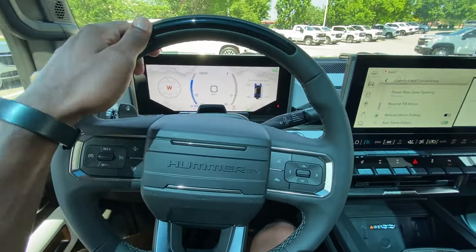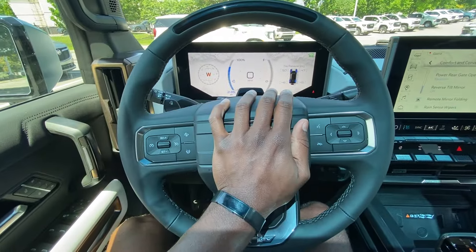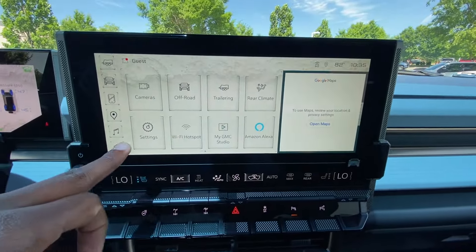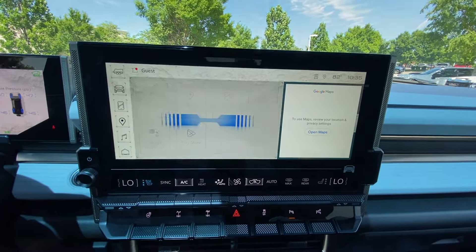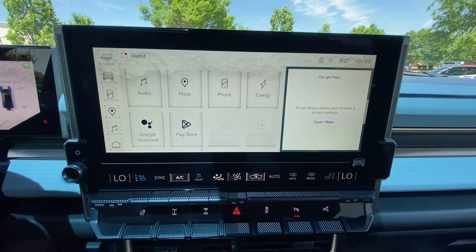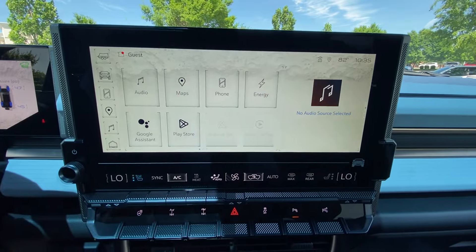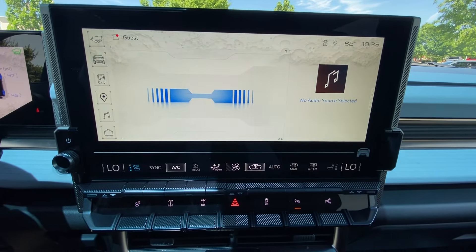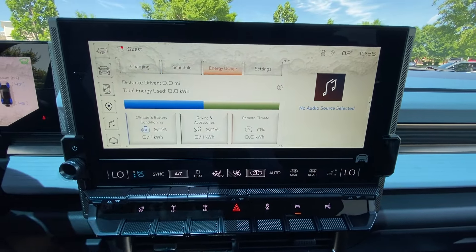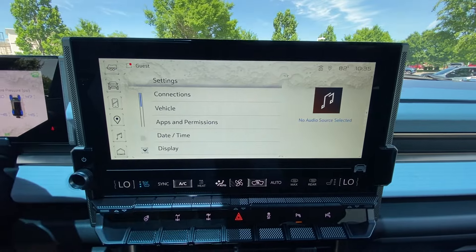Leather-wrapped steering wheel with SuperCruise indicator and sensor to ensure you're keeping your eyes on the road. The infotainment screen is great — AM/FM/XM radio, Bluetooth, wireless Apple CarPlay and Android Auto compatibility, and the Google Maps navigation system, which requires a subscription. In the energy settings you can see how much energy you're using and set your charge schedule.